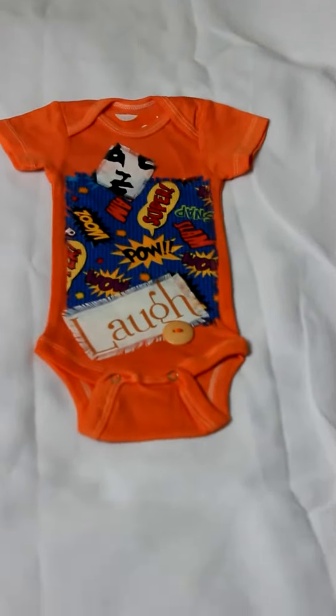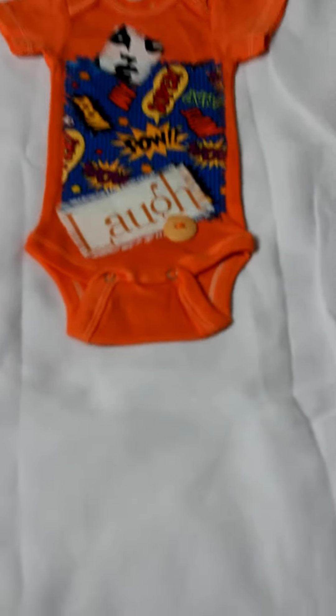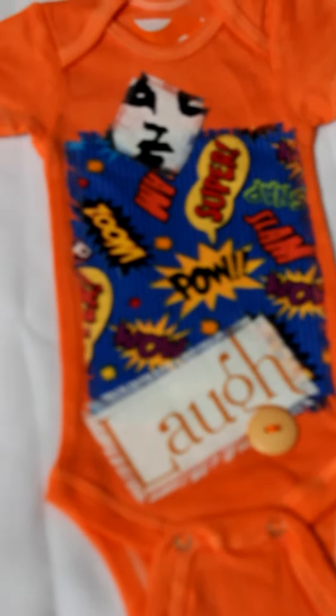On top of that, I am working on a line of baby pacifier holders. This is one of the items here — it's a tangerine orange, patchwork with an applique that says "laugh," and a lot of other little special pieces that I add on to it.